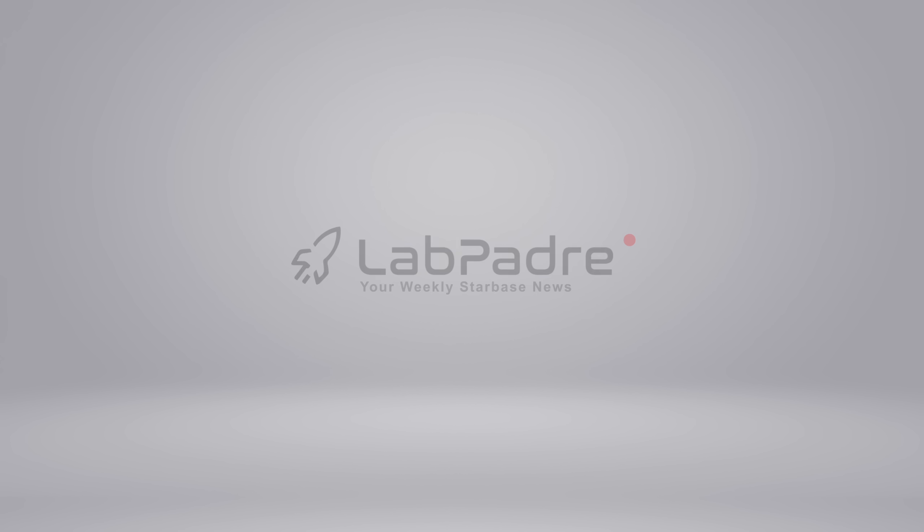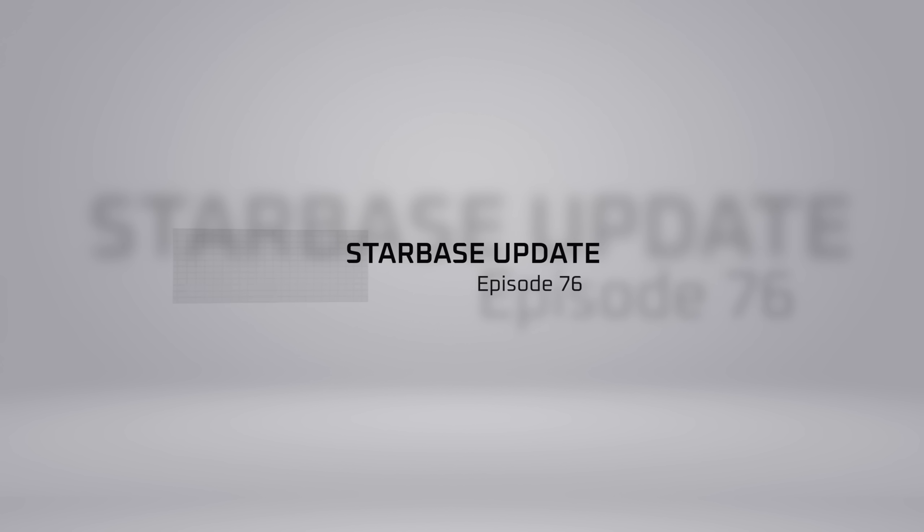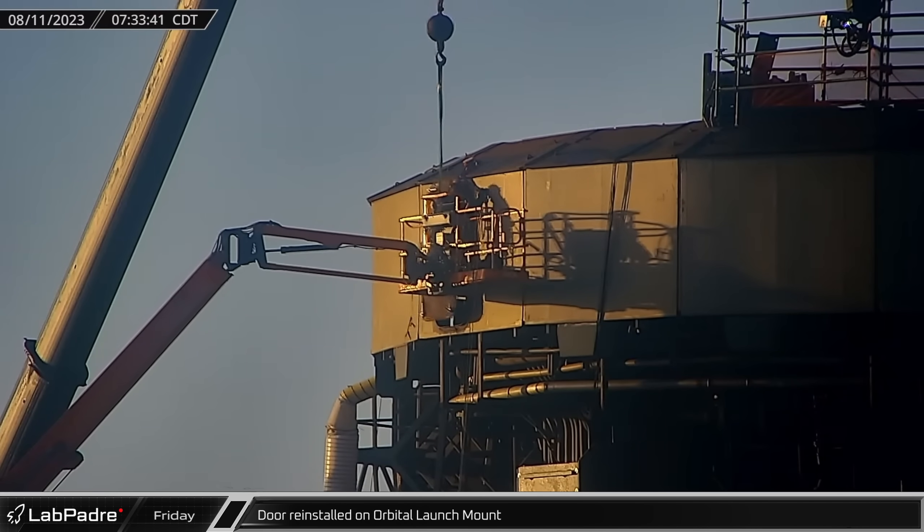SpaceX, Starbase, Cape Canaveral — you've got questions, we've got answers. Thanks for tuning in to episode 76 of LabPadre's weekly updates. Now let's dig in.